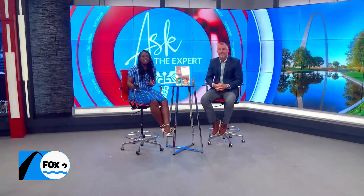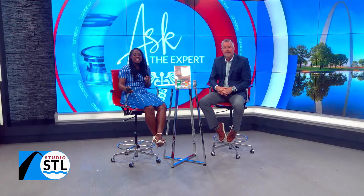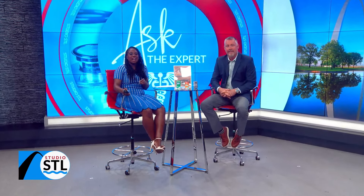Itchy and watery eyes can be an issue because we are deep in the woods when it comes to allergy season. This next segment has been sponsored by Performance Eye Care, and joining me this afternoon is Dr. Dirk Massey, optometrist and owner of Performance Eye Care. Thank you so much for joining me today.